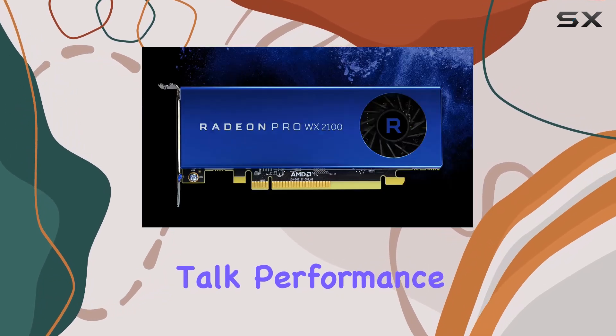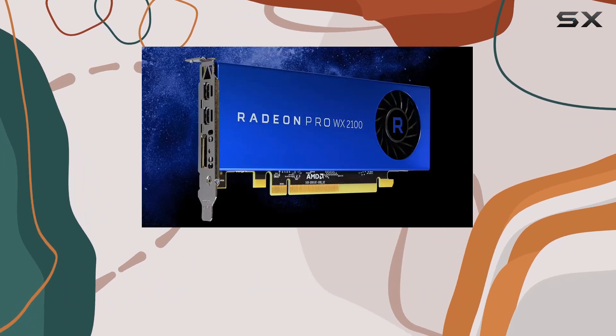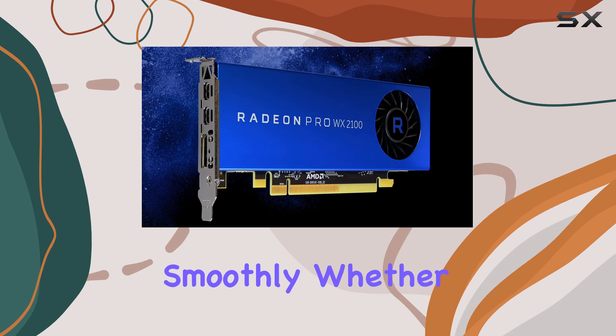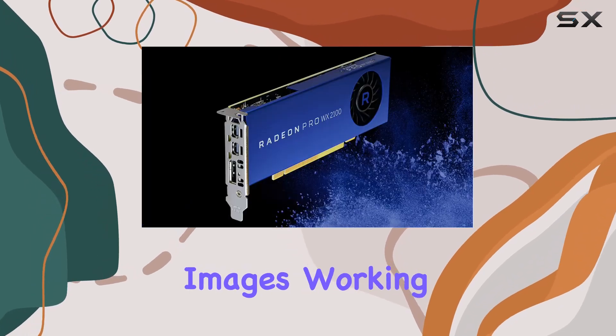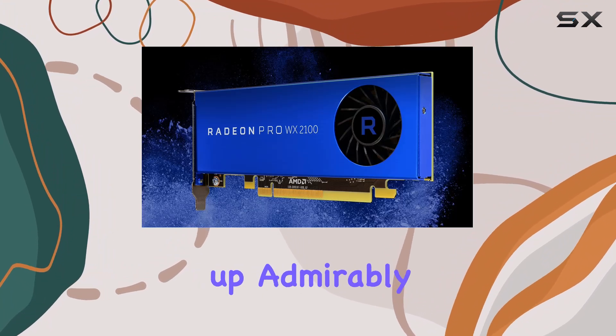First off, let's talk performance. The WX2100 impresses with its ability to handle complex graphics tasks smoothly. Whether you're rendering high-resolution images, working with intricate 3D models, or editing videos in real-time, this card keeps up admirably.